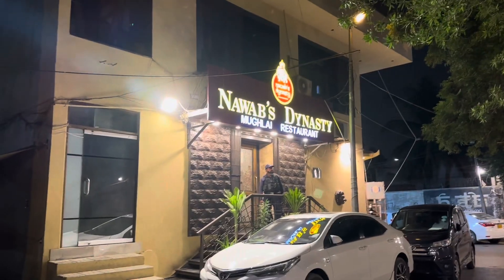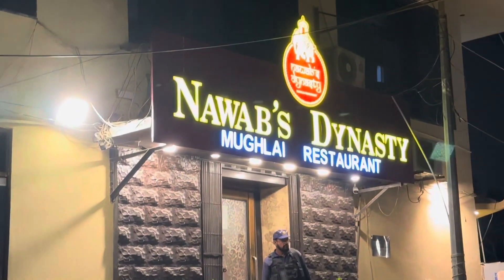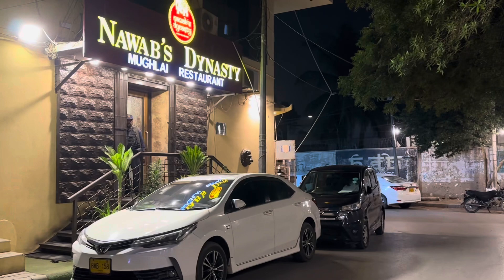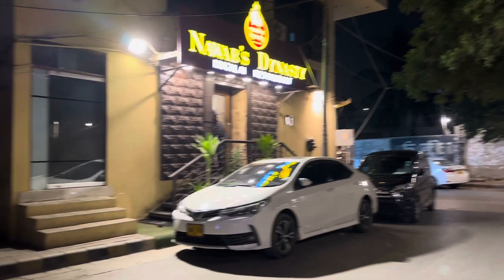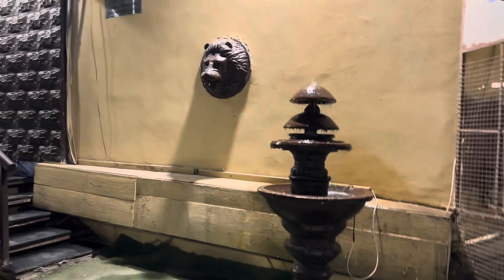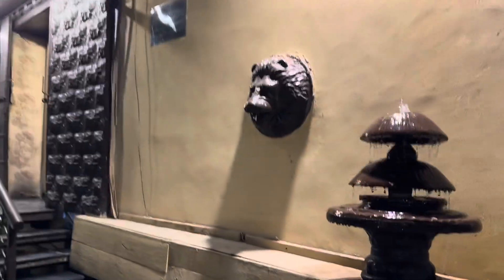Assalamualaikum and welcome back to a new video. Today we are here with Nawab's Dynasty, which is located in Zamzama. I think it's sort of a hidden gem, and the dark theme of this restaurant is all Mughal era inspired.